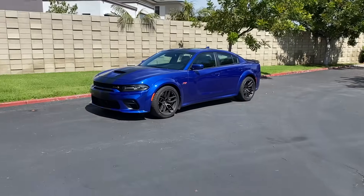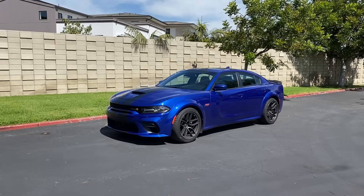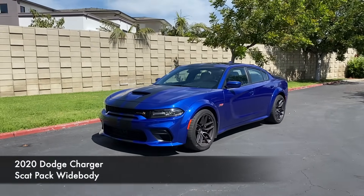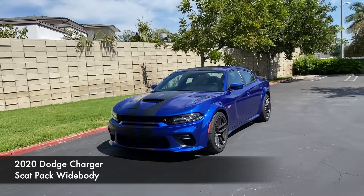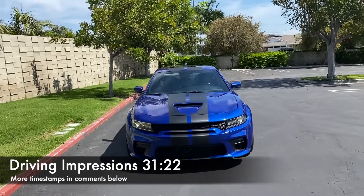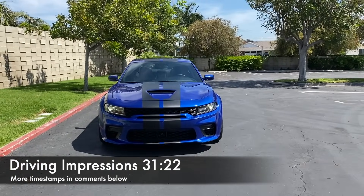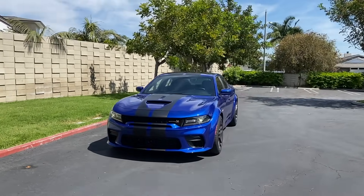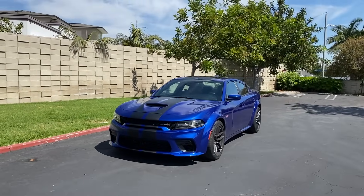There's the man-maker itself — the 2020 Dodge Charger Scat Pack Wide Body — and boy, what a wide body it is. Before we get into the exterior walkthrough, interior walkthrough, and driving impressions, a couple of things.